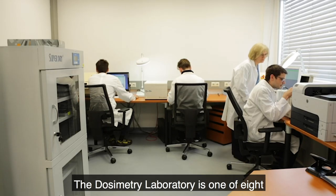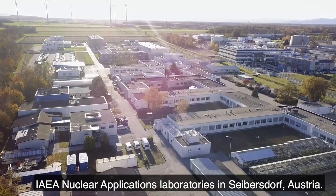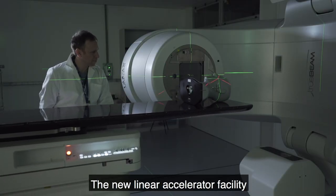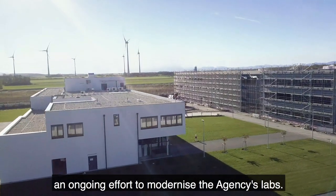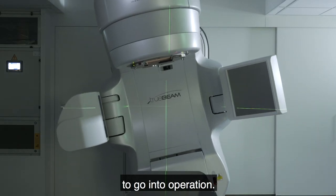The Dosimetry Laboratory is one of eight IAEA nuclear application laboratories in Seibersdorf, Austria. The new linear accelerator facility is part of the Renewal Project, an ongoing effort to modernize the agency's labs. It is the first major element of the project to go into operation.